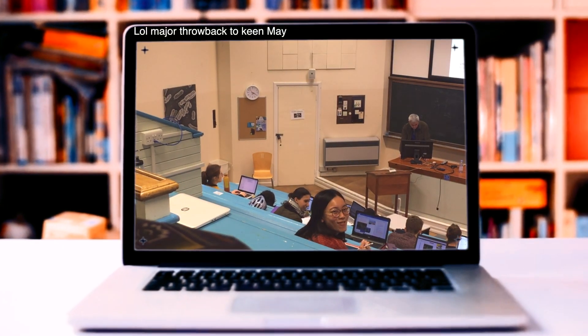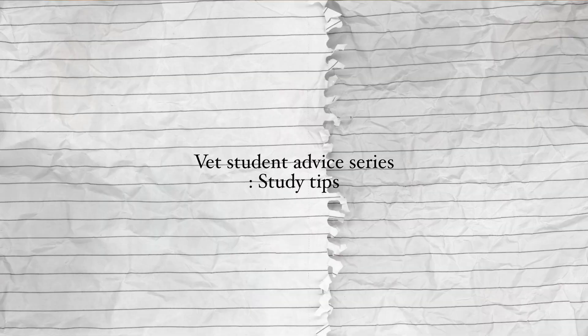Oh hi! Congratulations — if you clicked on this video, you've got your first offers for vet school. Here are some tips and things I wish someone told me before starting first year. It'll be mostly on study techniques, so let's dive right in. Timestamps are down below, so feel free to skip to the parts you'll find most useful.